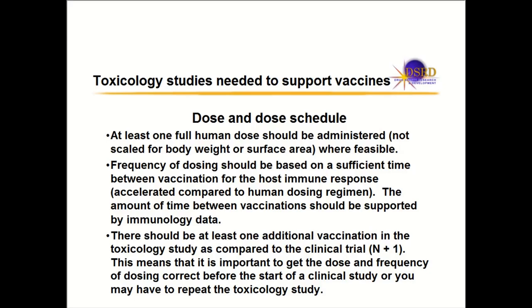How many doses do you give to animals? It's one more than you're going to give in the clinical trial — called N plus one. If you're going to dose five doses in the clinic, you need to dose six doses in the toxicology study. Unlike small molecules and monoclonal antibodies, for vaccines you need to know what the dose in the clinic will be and how many doses before starting your toxicology study.